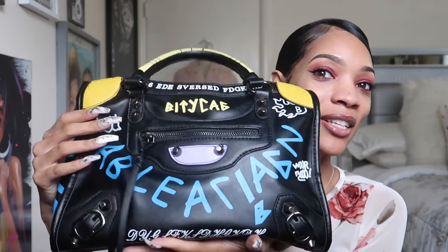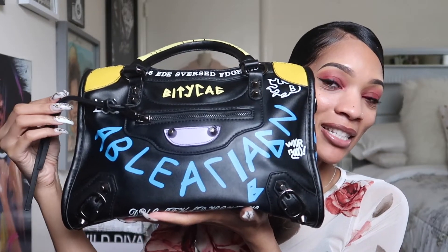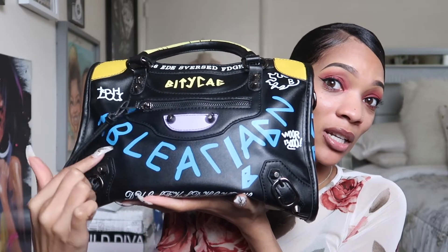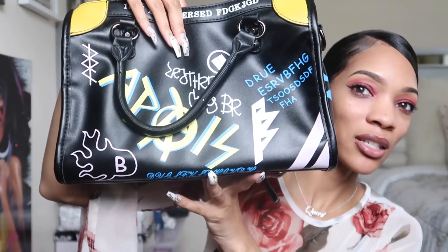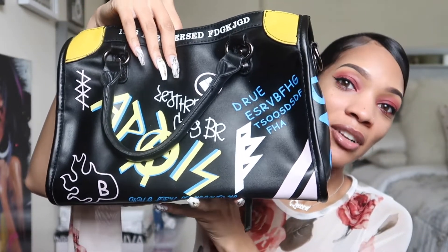It has all the same letters as Balenciaga but it's spelled differently. I'm not technical like that — I don't really care, I don't have to have the name brand stuff. I thought the bag was really really cute. On the back there's more letters and I really like the color and the style of this bag. I forgot to mention that first bag is from an app called DHgate, which is just like AliExpress.